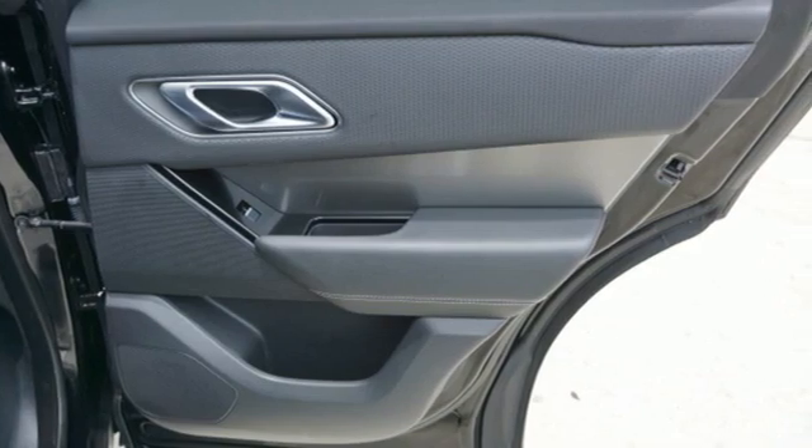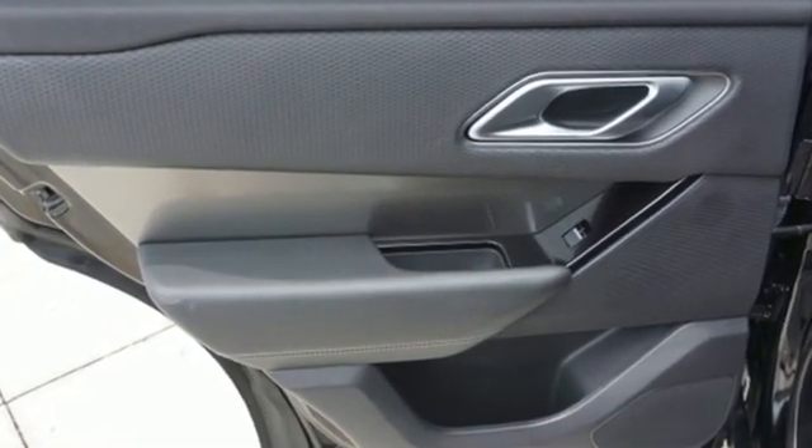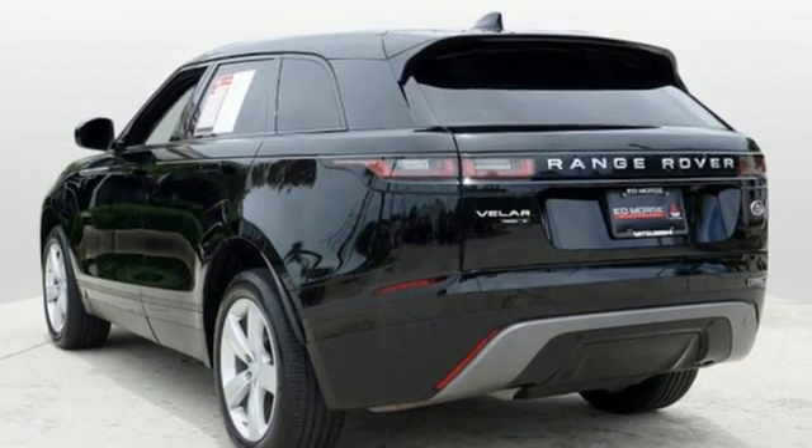Intercooled turbo inline four-cylinder engine. Four-wheel drive. Integrated navigation system with voice activation. Wi-Fi hotspot. Dual zone climate control.